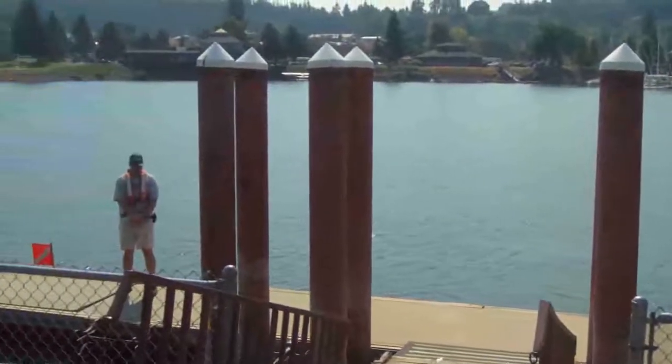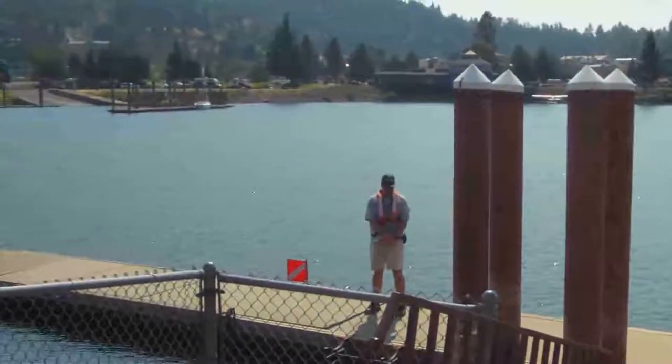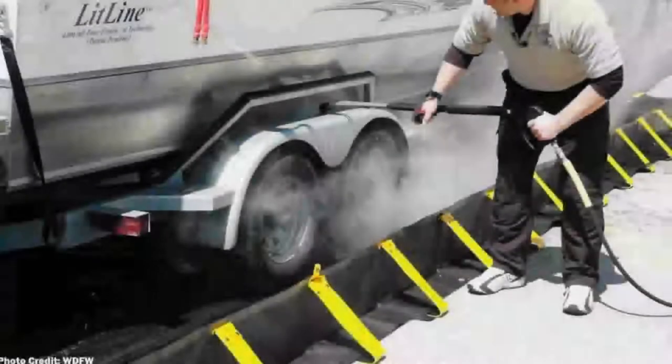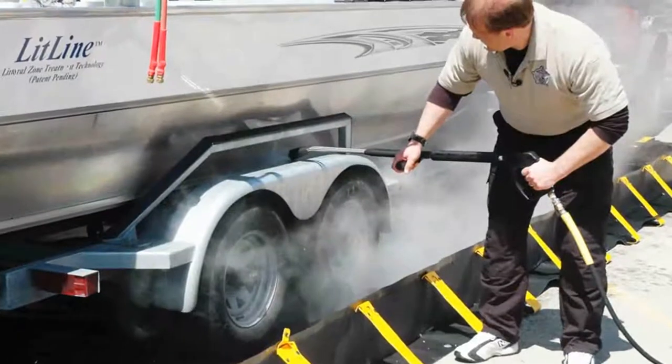It's a huge body of water, and it's something that once you have them, there's no way to get rid of them, really. Prevention is the first defense against aquatic invaders, and many efforts are in place to keep invasive mussels out of the Northwest.